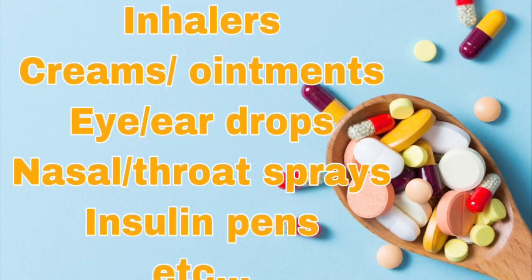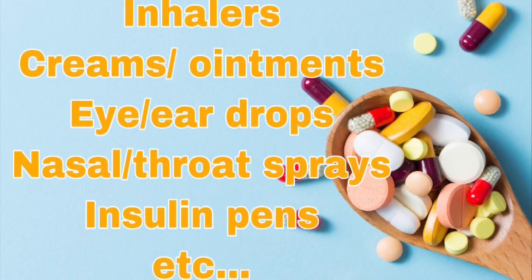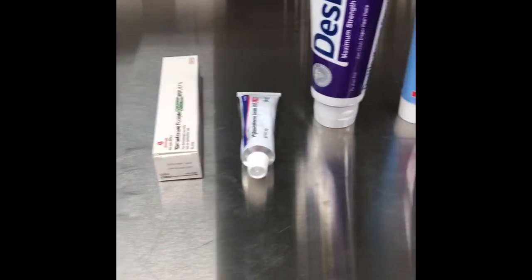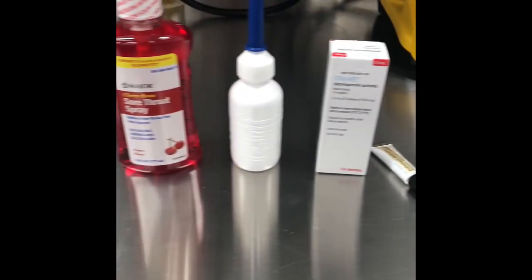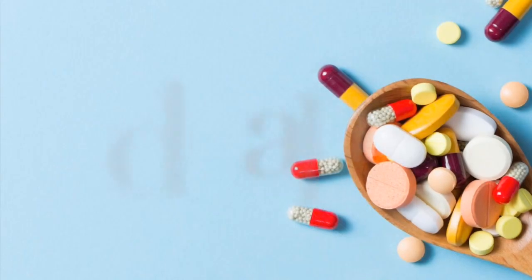Bulk products are patient-specific multi-dose medications like inhalers, creams and ointments, eye and ear drops, nasal and throat sprays, and insulin pens. Some of these products come pre-tamper proofed by the manufacturer, and others we in the pharmacy need to tamper proof before they head out.